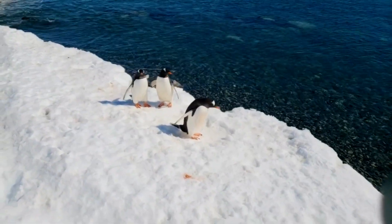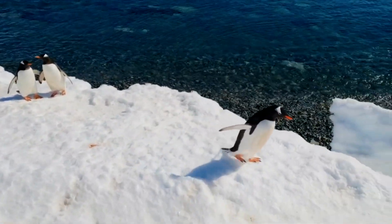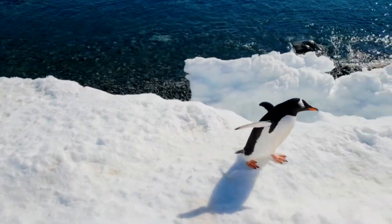Unfortunately, climate change has caused a decrease in seafood around the South Pole and a shrinkage in their habitats, which threatens the lives of penguins.